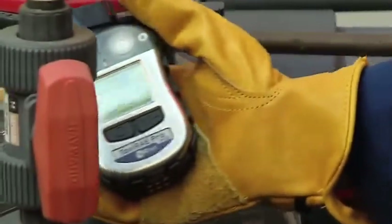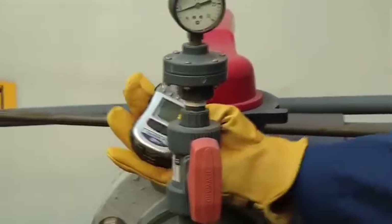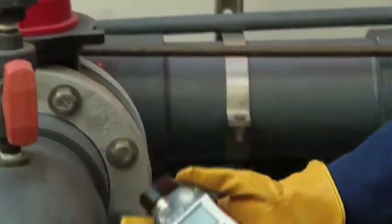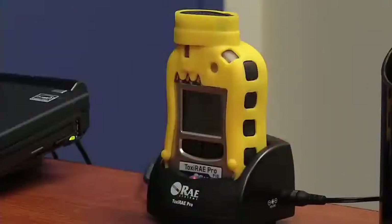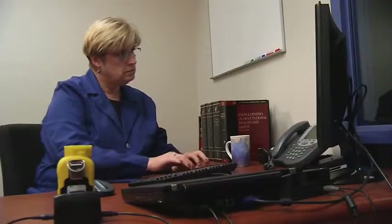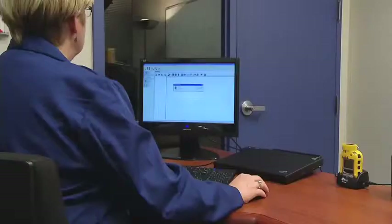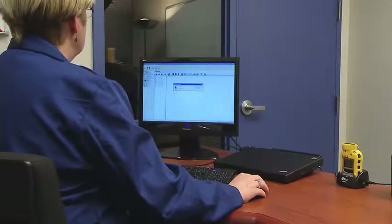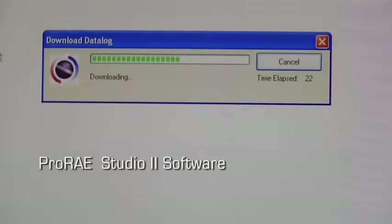And the Toxiray Pro PID is accurate down to 0.1 parts per million. That's especially important as exposure limits continue to come down. The Toxiray Pro PID's secure data logging capability allows me to obtain detailed and accurate worker exposure history. Once the measurement is taken, I can quickly offload the data onto my computer using Ray System's ProRay Studio 2 software.